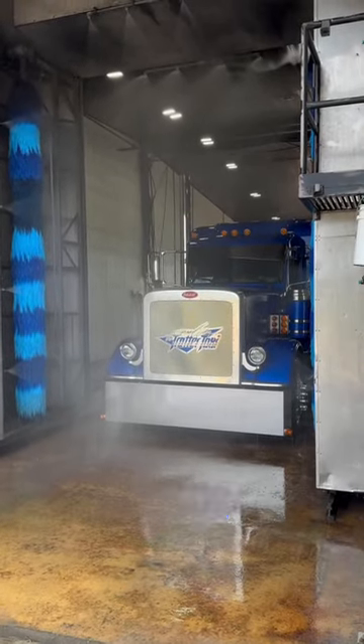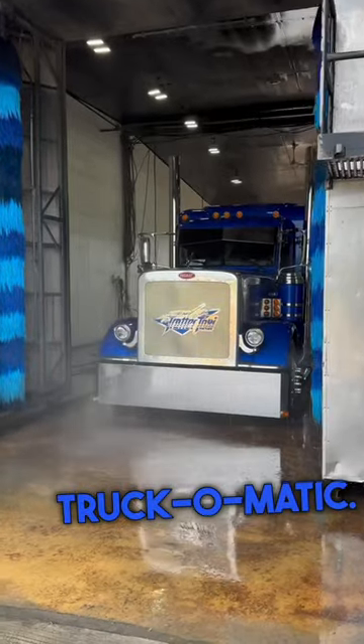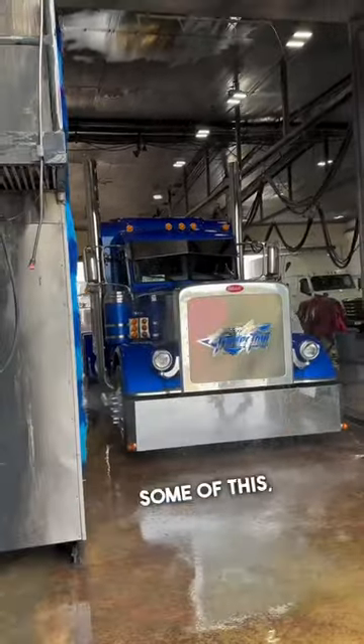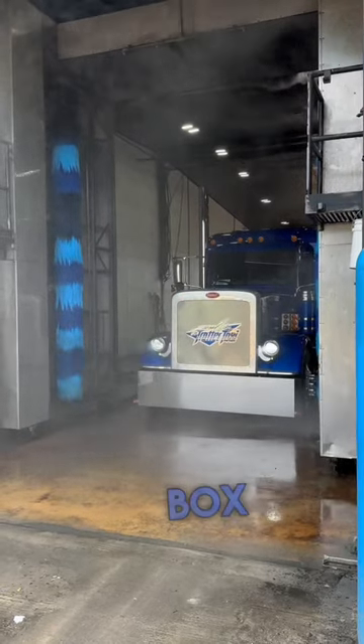So today guys, I'm at the Joplin 44 Petro getting my truck washed at the Truck-O-Matic. Have you guys ever seen a giant automatic truck wash? Now keep in mind, they do hand wash some of this, but for the most part they do use those automatic washes for big box trailers.